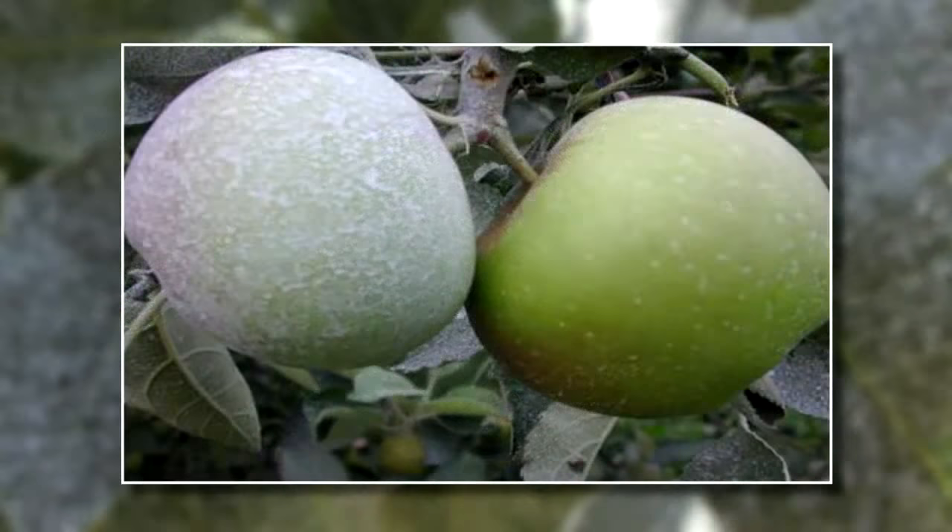The apple on the left, which was treated with Surround, is cooler and therefore will suffer less sunburn damage than the untreated apple on the right.